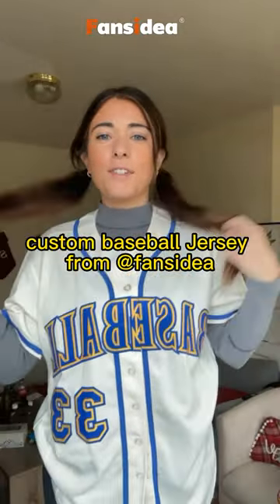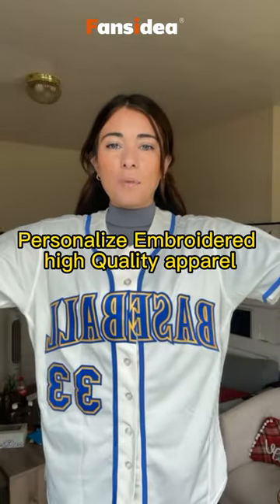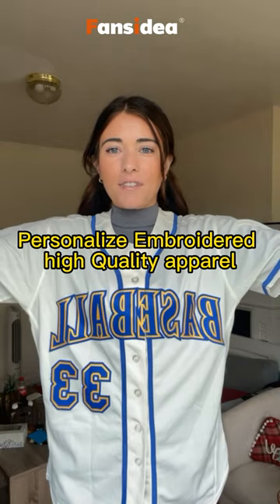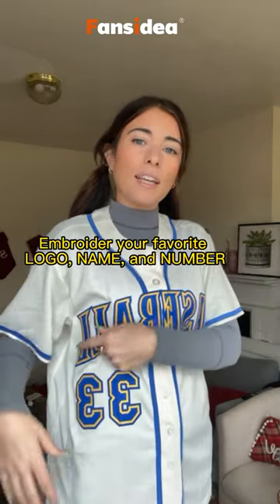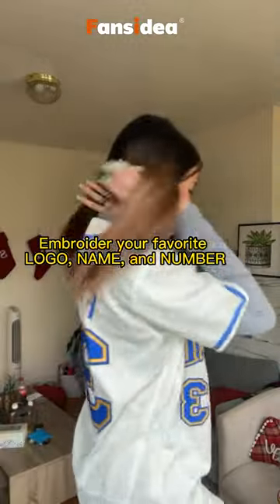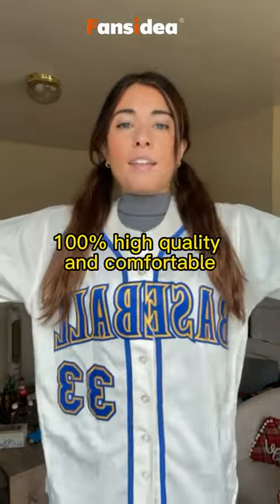I just want to show you guys this custom baseball jersey that I got from fansidea.com. I think this would make such a fun Christmas gift for just about anybody that likes sports. You can put whatever you want right here — I put my favorite number on the front and on the back with my last name.